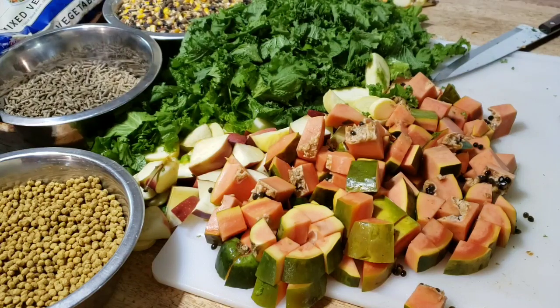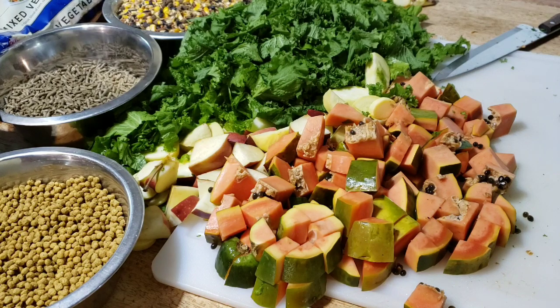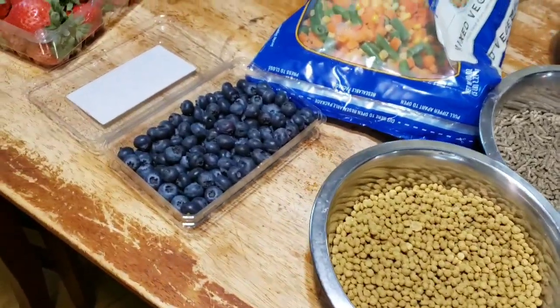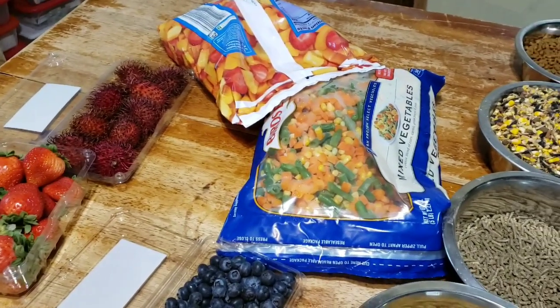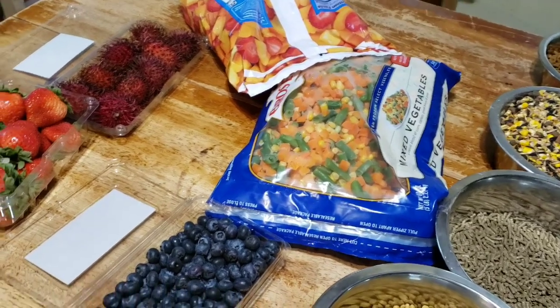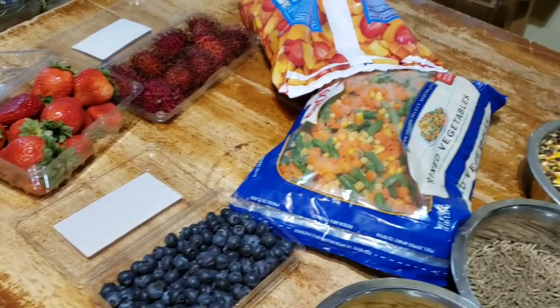Look at that big beautiful assortment — there are just a few apples and some squash I haven't cut up yet. I went ahead and cut up the papaya, but look — we have the blueberries and the mixed vegetables. That tropical fruit has pineapples and mango and papaya and even some strawberries and peaches. We just get that at Walmart, nothing special.